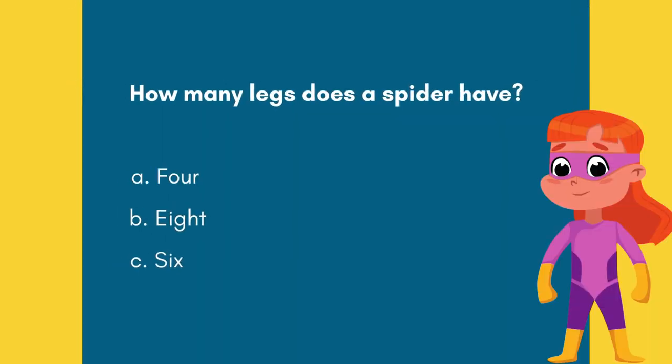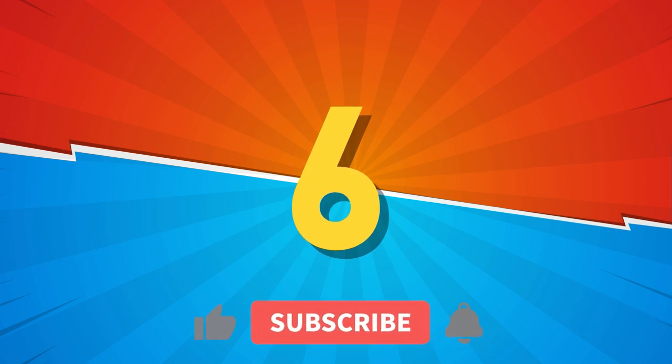Question 5. How many legs does a spider have? Option A: 4. Option B: 8. Option C: 6. 5, 4, 3, 2, 1! And the answer is Option B — 8.